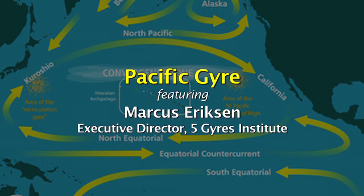Marcus Erickson is the executive director of the Five Gyres Institute, dedicated to understanding plastic pollution through exploration, education, and action. As the organization's name indicates, there are five gyres — two in the Northern Hemisphere and three in the Southern Hemisphere.